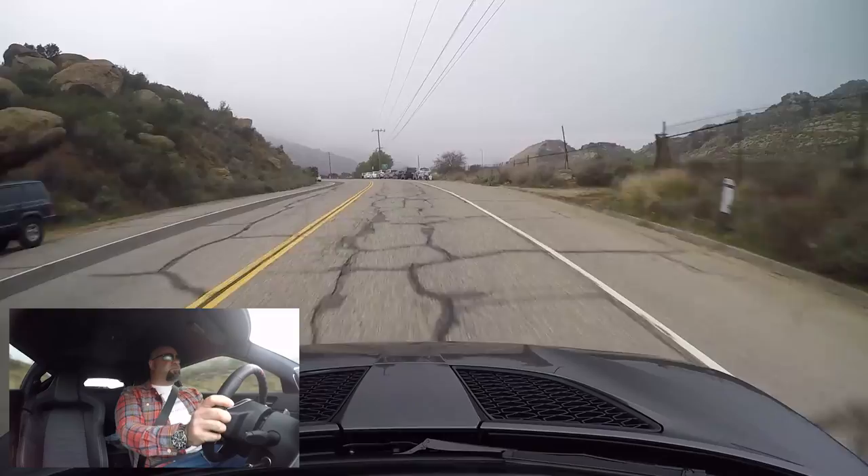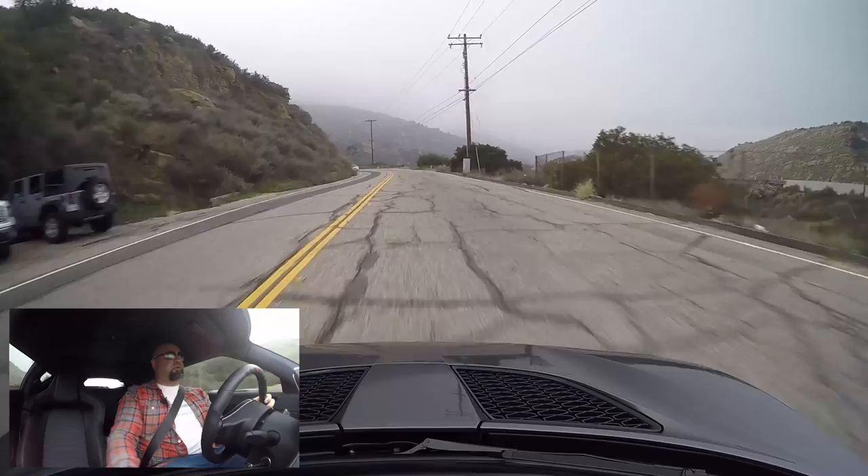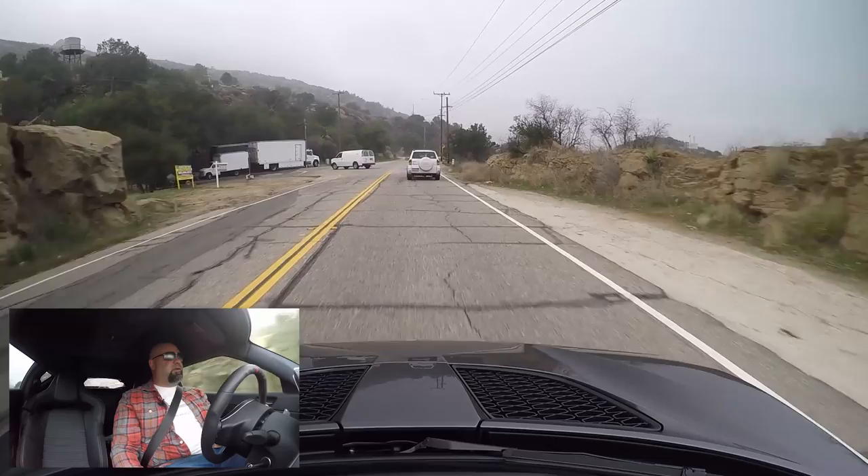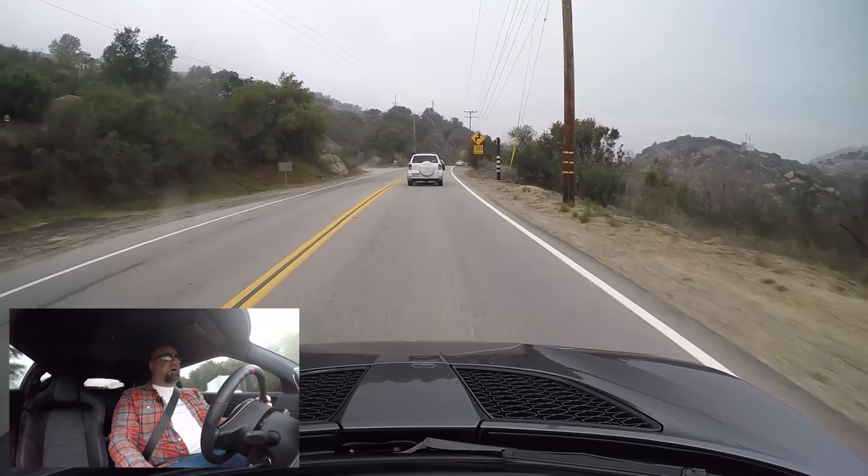The shifter is just a nice little snick-snick. It is hot in here — I need to figure out how to turn the heat down. This road's kind of bumpy, but this thing takes it super well. On the blips, it revs up unbelievably fast.